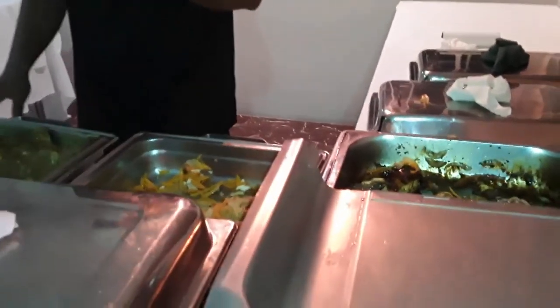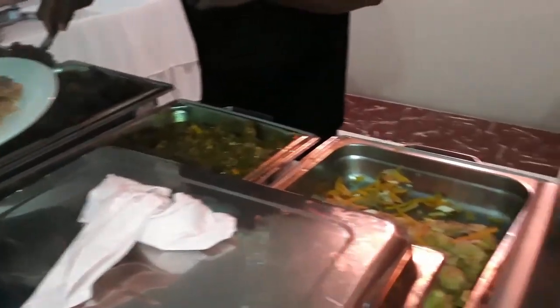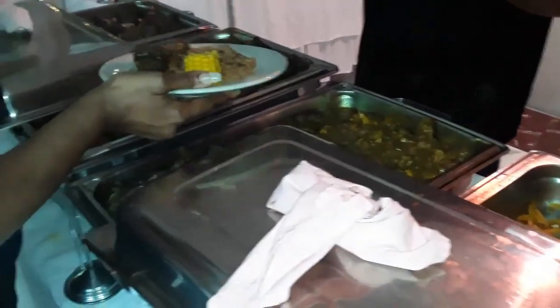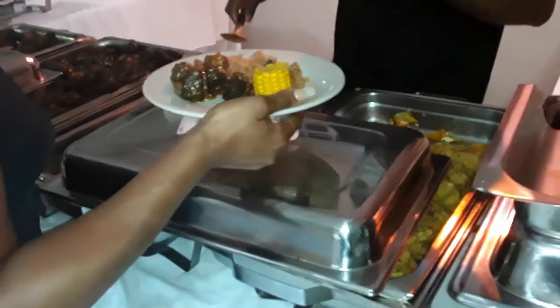Later on in the day we had dinner. Dinner had a little bit more variety — I did enjoy the lamb stew and the corn. Fruits were there as well, but to be honest there was just not a lot of variety and the food tasted pretty bland.